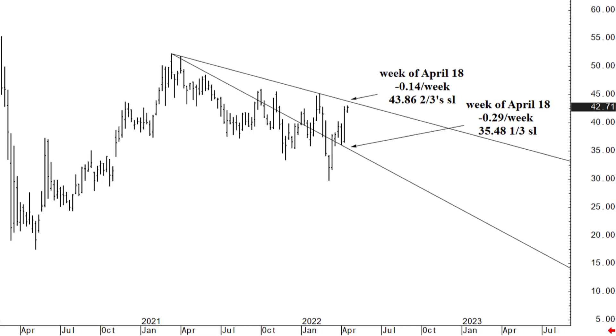Holding below 43.86 does allow this market to fall back over the next three to five weeks to that 35.38 one-third speed line, which over the next three to five weeks will line up well with the high of the low at 34.20. So that area is good support if tested, and it is in reach holding below 43.86. We can fall back into the mid-30s again over the next three to five weeks. That's about a 20% break from where we are, maybe a little bit more. So that's sort of the basic three to five-week snapshot.